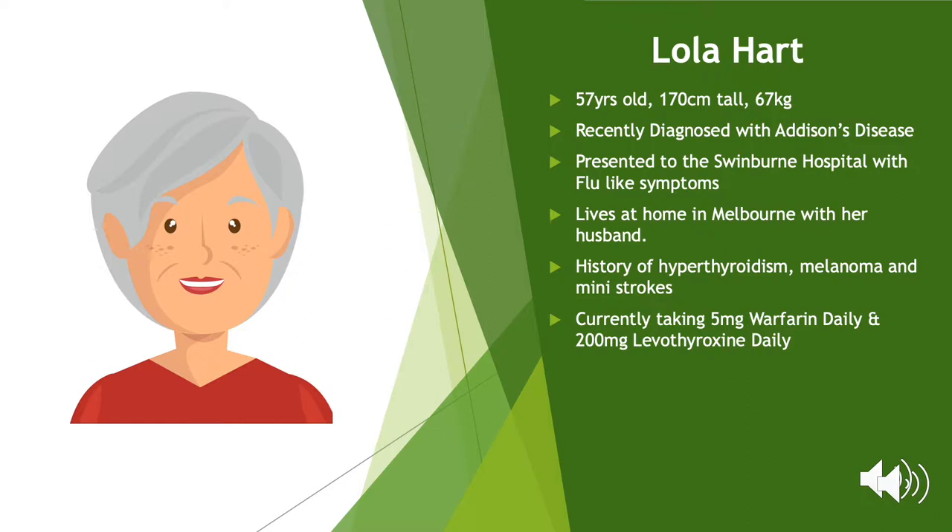The results showed that her ACTH levels were elevated at 170 picomoles per litre and her blood showed that she was hyponatremic at 128 millimoles, but her potassium was within normal range at 3.9 millimoles. Lola disclosed that she is currently taking 5mg of warfarin daily to reduce the risk of myocardial infarction, as three years ago she had a mini-stroke. Lola also had a large melanoma lump removed from her lower left thigh two years ago, and was also diagnosed with autoimmune hypothyroidism in 2007.